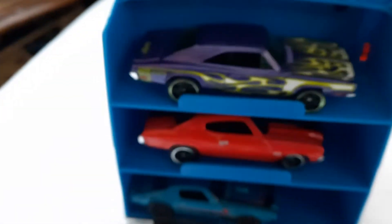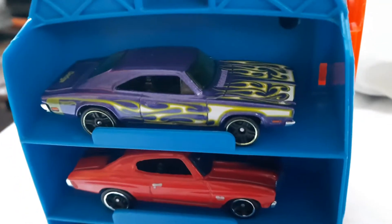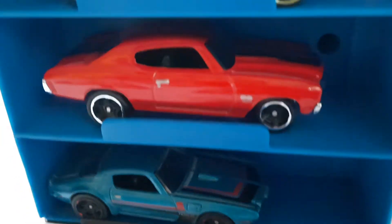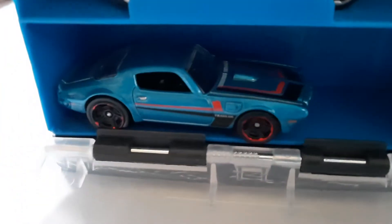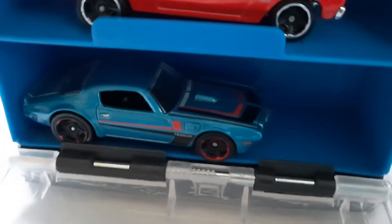I put some real life cars in there and I cannot open it. Alright — Dodge Charger '69 or '70, Dodge Charger 500, Dom's Chevelle, and the '73 Pontiac Firebird from the 2016 Muscle Mania series.